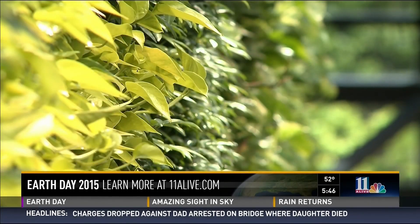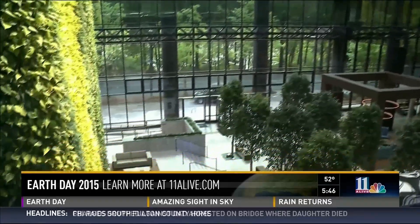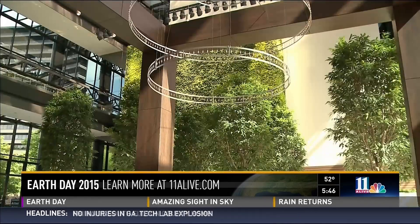No matter the weather outside, it stays sunny and mild inside 3 Ravinia, an office tower in Dunwoody. Even on the cloudiest days, these plants are soaking up sunlight and reflecting that light into this space. It's a very warm, inviting place at all times.